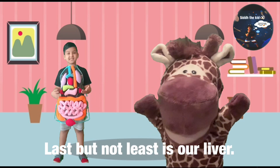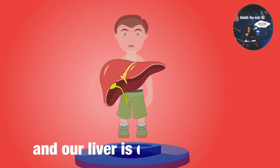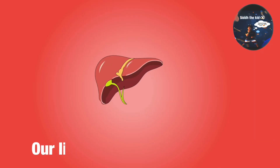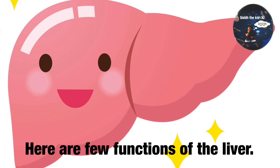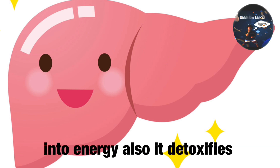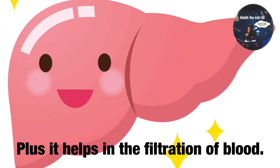Last but not least is our liver. Our liver is a part of our digestive system. Our liver is shaped like a wedge, and it is our body's heaviest and largest organ. Our liver is made of four main parts: right lobe, left lobe, coronary ligament, and gallbladder. Here are a few functions of the liver: it transforms the food which we eat into energy, it detoxifies all harmful chemicals entering our body, and it helps in the filtration of blood.